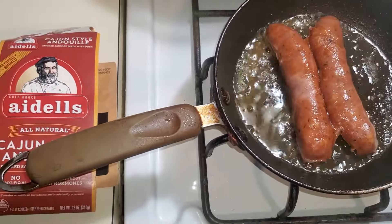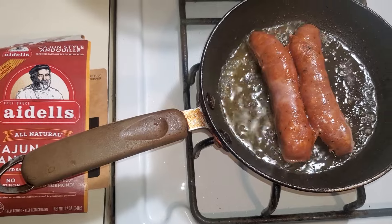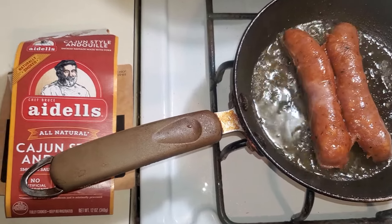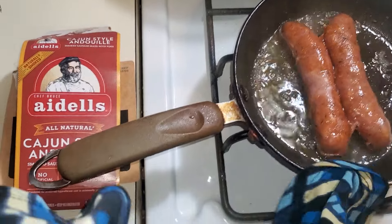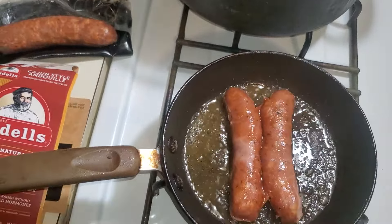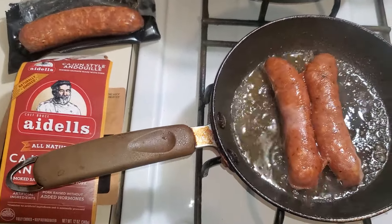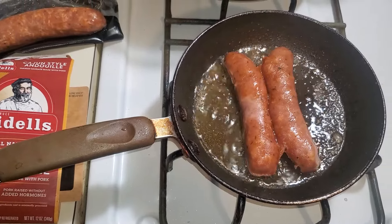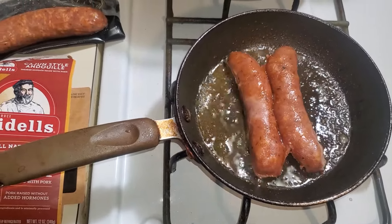We don't always have to eat out all the time. The cost of living is — we like the convenience of being able to eat out sometimes, but the cost of living is so high. It's ridiculous. So you want to be able to have some things that you can eat and enjoy without breaking the bank, so to speak. Thanks, you guys, for watching.